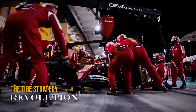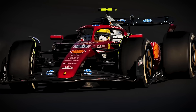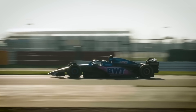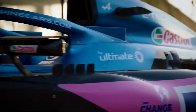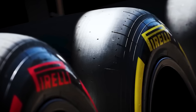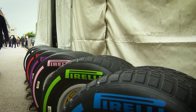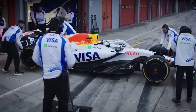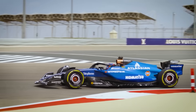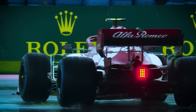Current F1 teams treat tyre strategy as something that happens during the race. This theoretical car would treat tyre strategy as something built into the car itself. Tyre performance isn't just about the rubber compound — it's about temperature, pressure, and how the car's setup interacts with the tyre's construction. This design would be engineered to make any tyre compound work optimally on any track through revolutionary mechanical design that could be rapidly adjusted before Park Fermé. The suspension geometry would be designed for unprecedented adjustability, with modular components and interchangeable mounting points that could be fine-tuned during practice sessions.